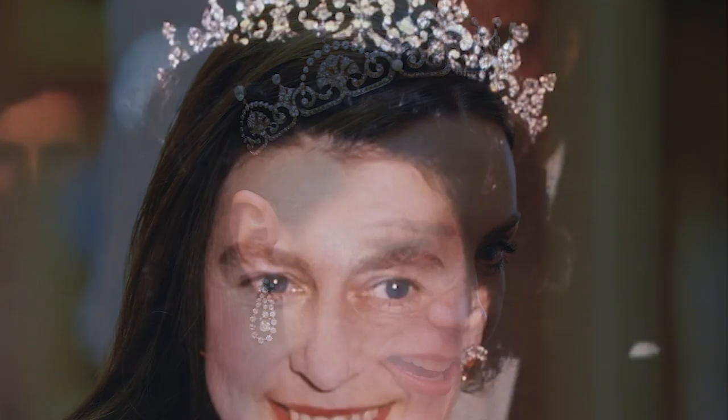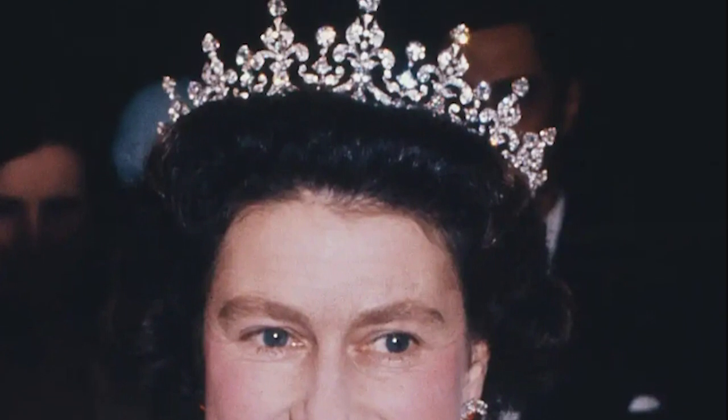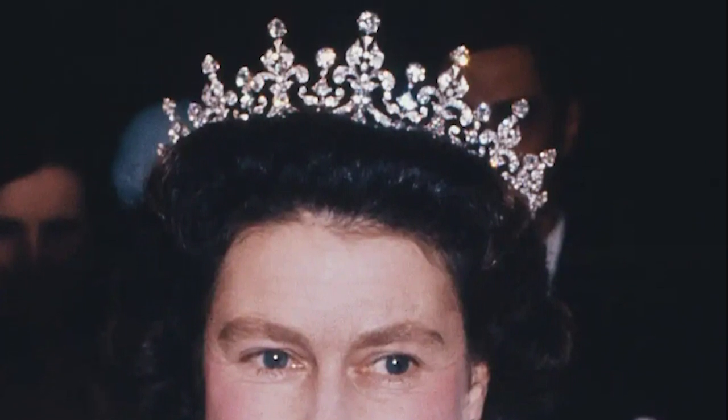King George VI gave his wife a diamond and pearl necklace as a wedding celebration gift. However, Queen Elizabeth promptly had it remade into the Lotus Flower Tiara to better suit her taste.